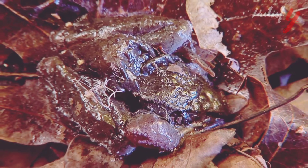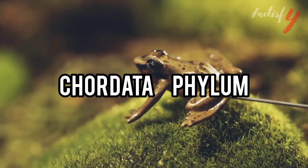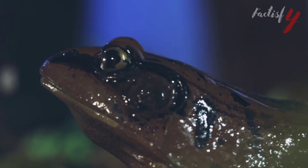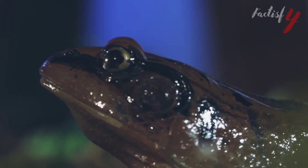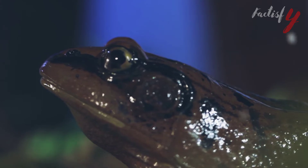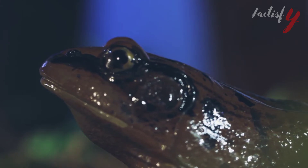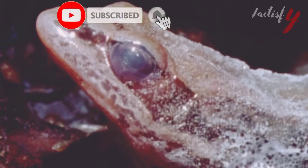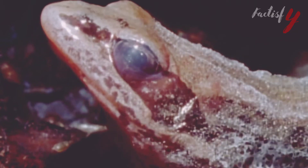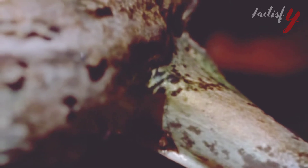Wood frogs fall in the Animalia kingdom, Chordata phylum, Amphibia class, Anura order, Ranidae family, and Lithobates genus. Their scientific name is Lithobates sylvaticus, which means amidst the trees. Lithobates is Greek for a stone — litho — and one that walks or hunts — bates. Sylvaticus is a Latin word for amidst the trees.